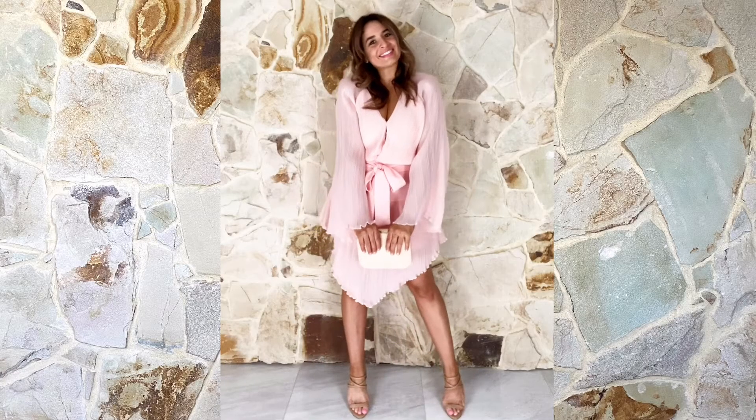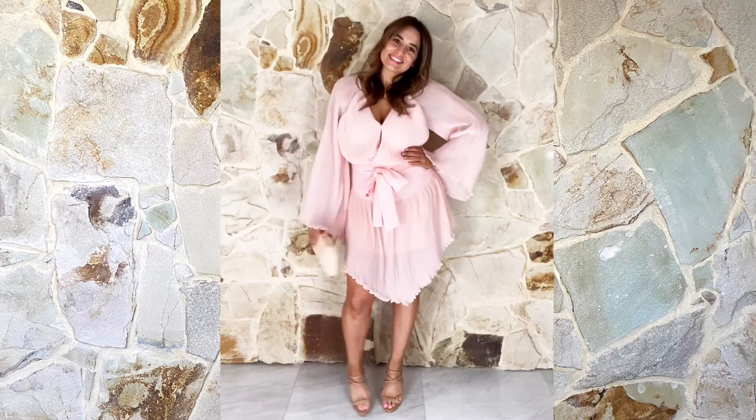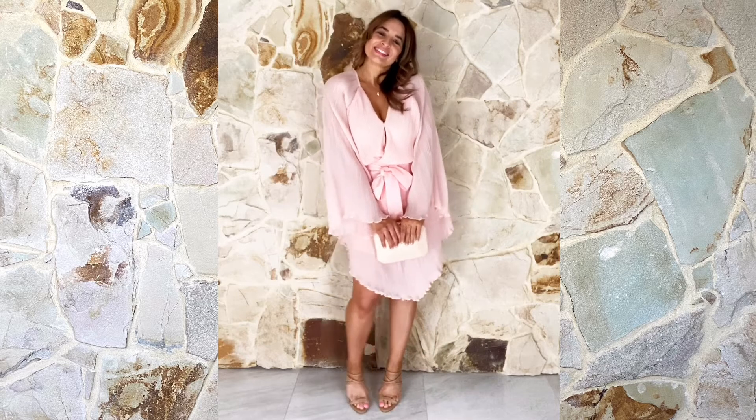There's nothing more romantic than a feminine shirt dress with bow detail on the waistline. This beautiful style is perfect for a wedding or special event and needs very little accessories. Add a strappy heel and simple jewellery and let the standout belt sleeve take centre stage.